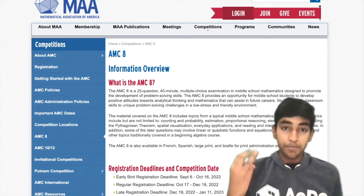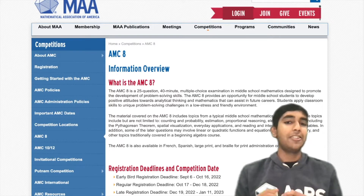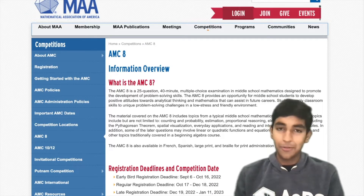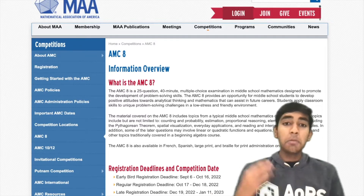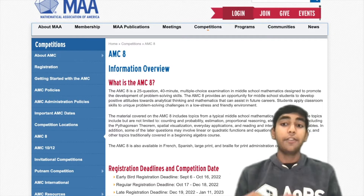Number three: being able to solve the problems accurately without making silly mistakes, calculation errors, or misreading the questions — we all know what those are. And number four: being able to do those questions fast enough, because 40 minutes is not a lot of time.